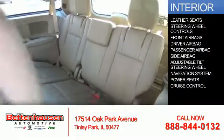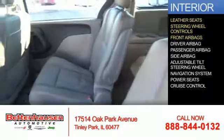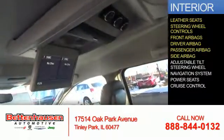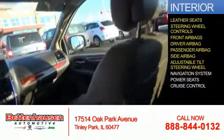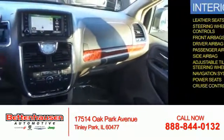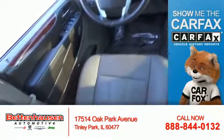Inside you'll find leather seats, steering wheel controls, front airbags, driver airbag, passenger airbag, side airbags, an adjustable tilt steering wheel, a navigation system, power seats, and cruise control.